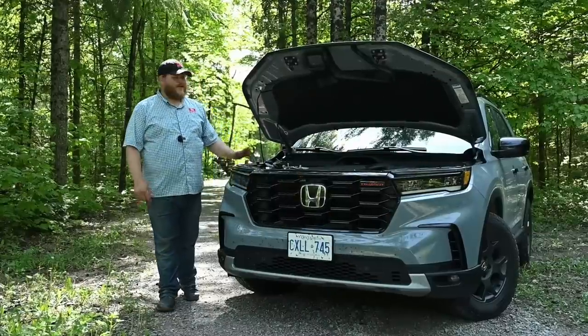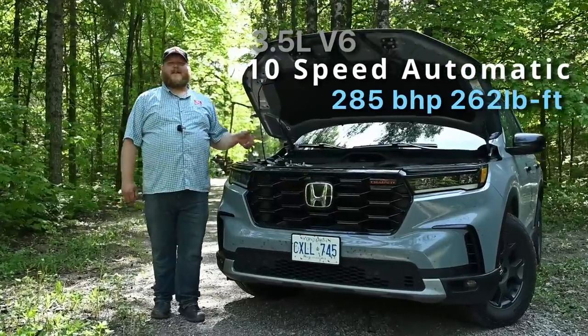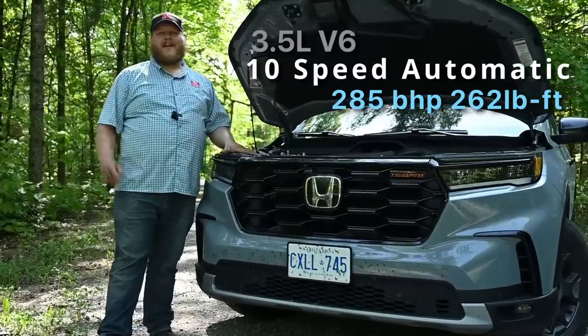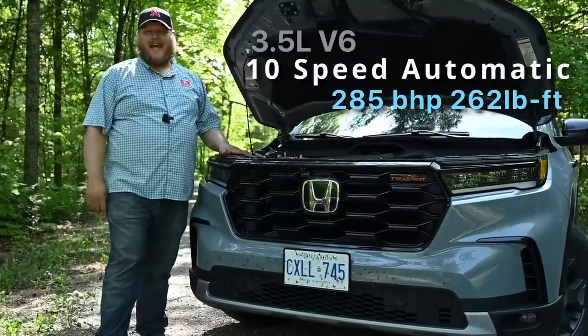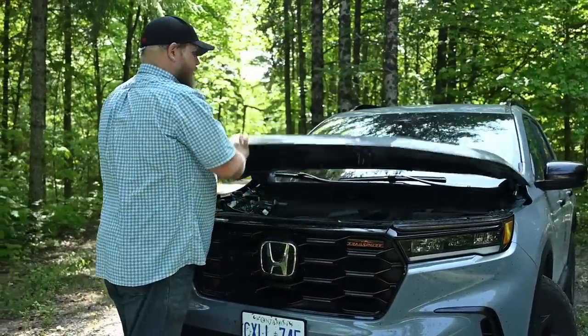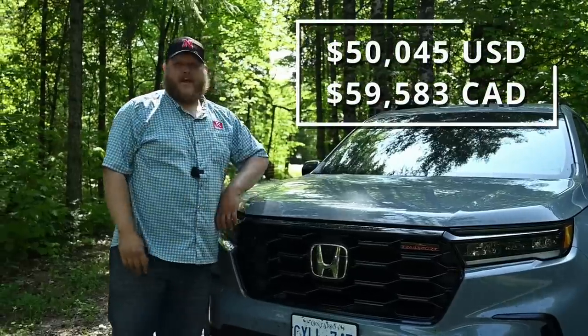Powering the Honda Pilot Trail Sport is a 3.5-liter V6. It makes 285 horsepower and 262 pound-feet of torque, sent through a 10-speed automatic transmission.